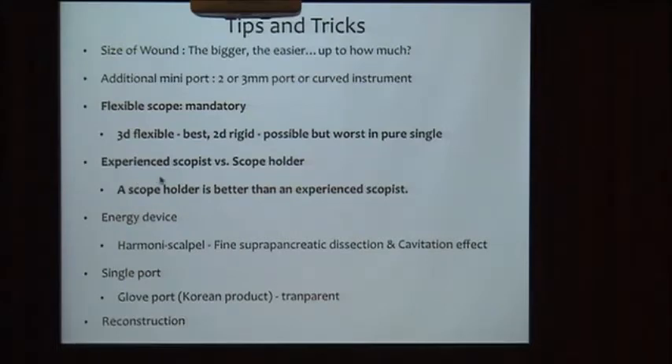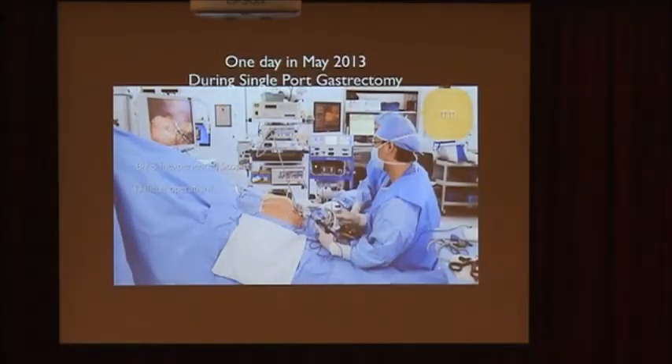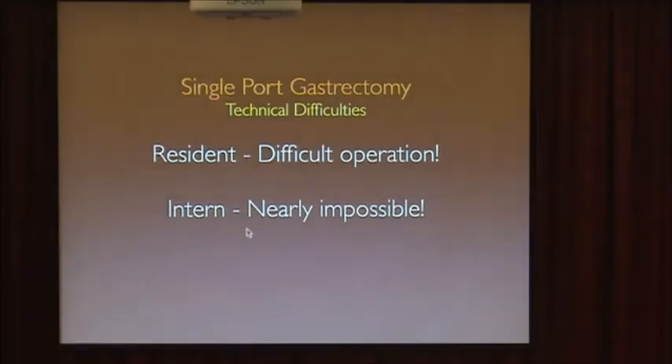The next tip is the scope holder. I think if you are accustomed to a scope holder, it is better than an experienced scope nurse. This photo is from May 2013, when I was not comfortable and really upset because my scope nurse was inexperienced and had a large body, so I was pushed nearly forward. She held the scope in a slightly awkward way with both hands. If the scope nurse was a resident or intern, single-port gastrectomy became very hard and required a long operation time.